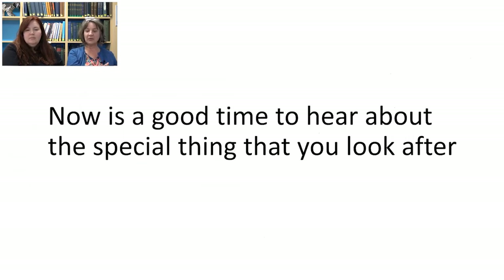Now's the time we'd like to hear about the special thing that you take care of. If you're in a classroom, it might be a good time to turn to the person next to you and ask whether they have any pets or special toys, and have a chat about it.